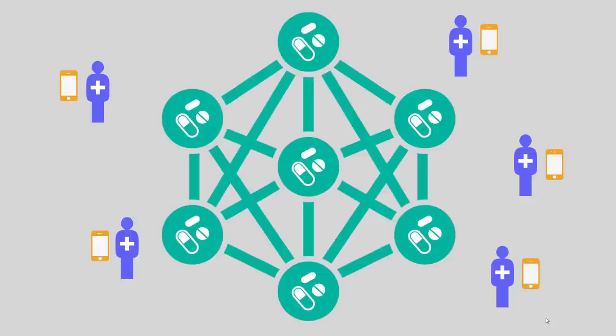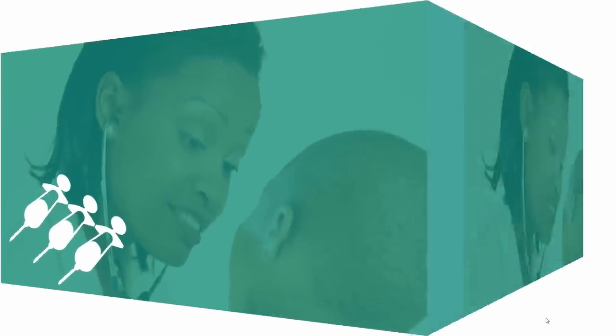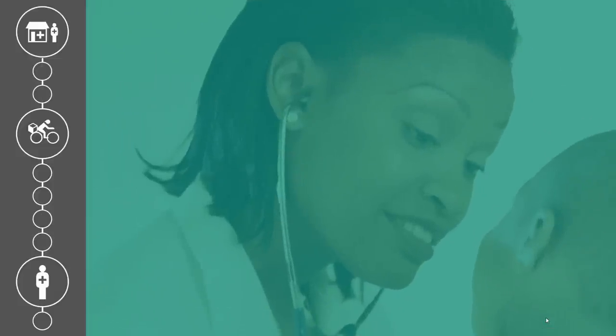Let's look at an example of how this would work. This is Dr. Masiya. She needs tuberculosis vaccines for her patients. Dr. Masiya already checked the prices at the local pharmacies and decided to order from ABC Pharma. She knows that if she arranges delivery from the pharmacy using blockchain, she'll have more confidence that the drugs are authentic and also get a better price.